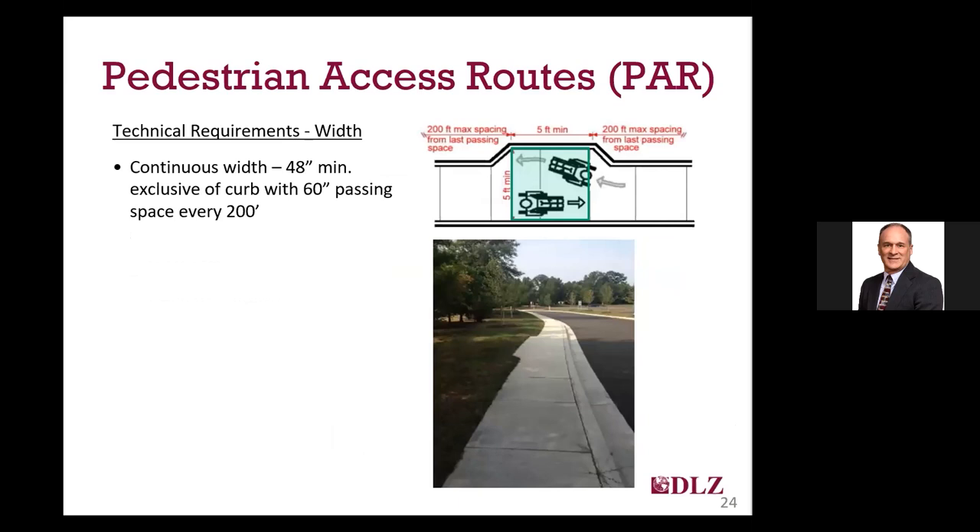With regard to width, the most basic requirement for the pedestrian access route is a minimum of 48 inches of continuous clear width, exclusive of the curb. So when measuring the width of a sidewalk, you would not include the 6-inch or more width of the top of the curb. If your pedestrian access route is less than 60 inches wide, you're required to provide a passing space every 200 feet that is 60 inches by 60 inches. That passing space can be a small bump-out, or sometimes a driveway or parking lot can serve the same purpose of allowing two individuals going in opposite directions to pass one another.